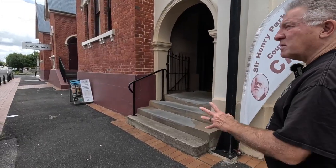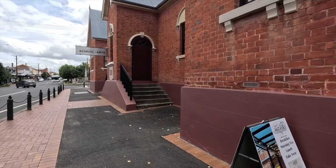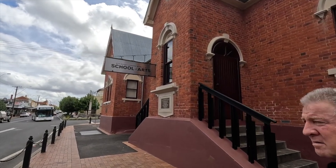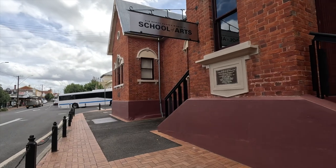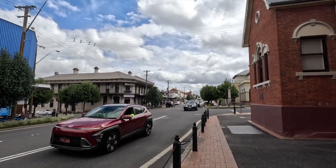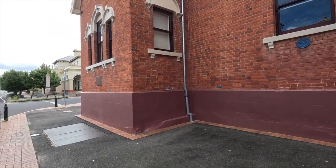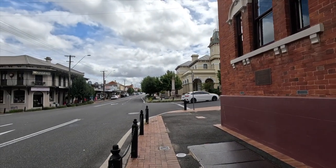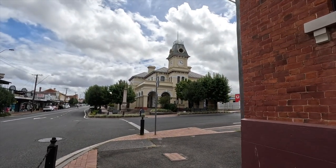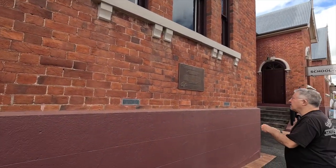A trip to Tenterfield wouldn't be complete without a visit to the Sir Henry Parkes Memorial School of Arts. It was on this site that Sir Henry Parkes delivered a speech in 1889 called the Tenterfield Oration. He proposed that the six separate British colonies in Australia should unite into a single federation. This led to the formation of the Commonwealth of Australia 12 years later, the reason being to have a united defence of the Australian continent. Sir Henry Parkes became known as the Father of Federation and features on the front of our five-dollar note. The building today is heritage listed and houses a museum, theatre, cinema, community centre, and library.